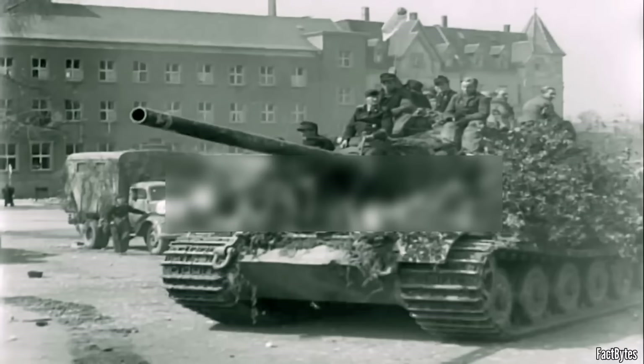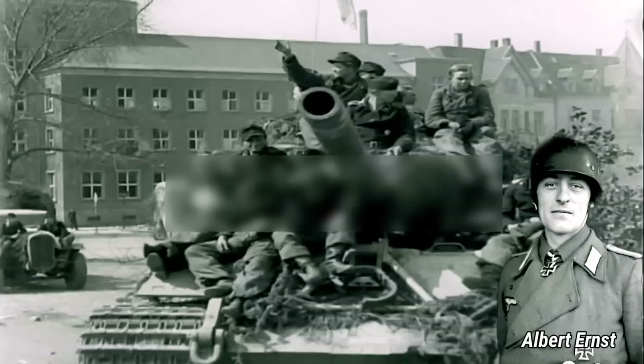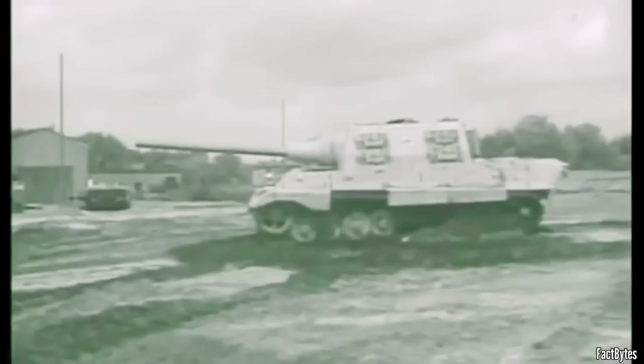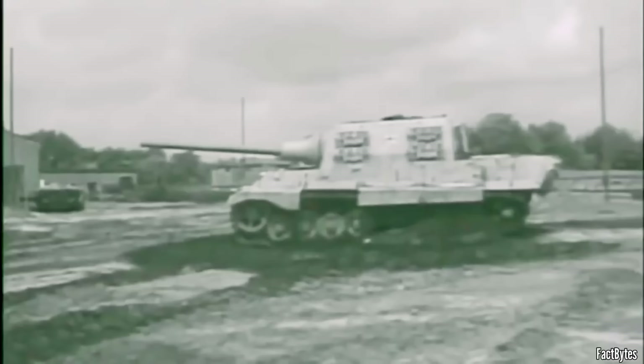Company 1 of the 512th was under the command of Oberleutnant Albert Ernst, a distinguished panzer ace. Company 2 was commanded by Oberleutnant Autokarius, another renowned figure in armored warfare. Captain Albert Ernst was impressed by the colossal vehicle and its formidable 128-millimeter gun, boasting a barrel length exceeding 8 meters. After conducting firing trials in the Dallersheim region, the fresh tank destroyers were deployed against the American bridgehead across the Rhine at Remagen on March 10, 1945.